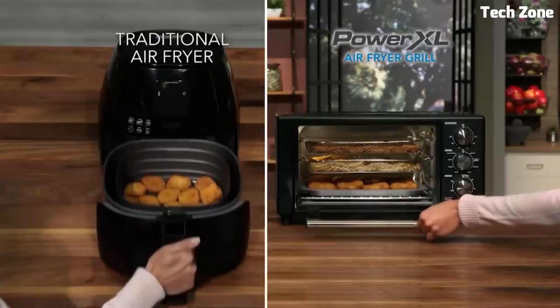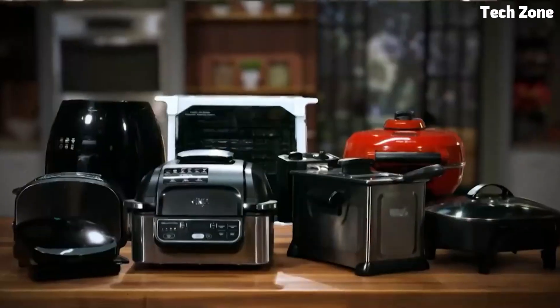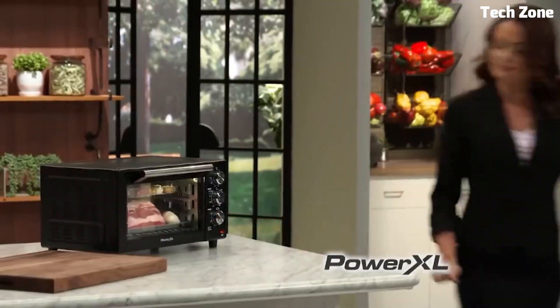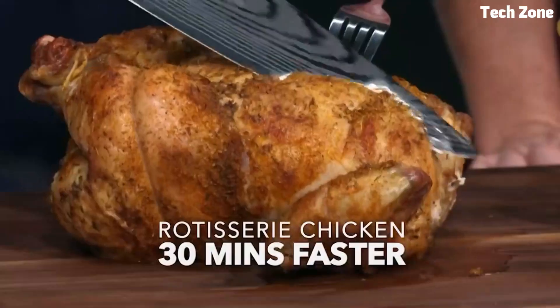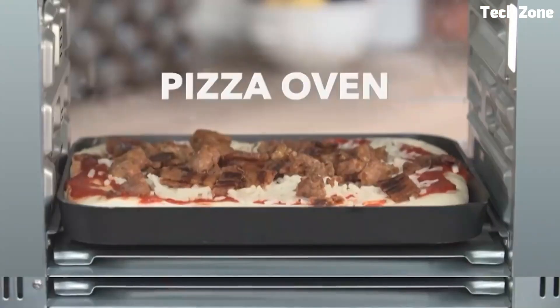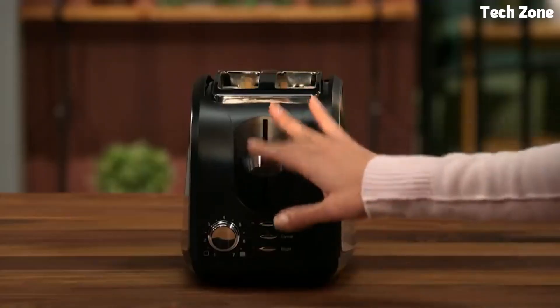The digital control panel allows easy temperature and time adjustments, and multiple preset options simplify cooking. The sleek design complements any kitchen, and the removable parts make cleanup effortless. Elevate your culinary experience with the PowerXL Air Fryer Oven, offering healthier, delicious results and convenience in a single appliance.